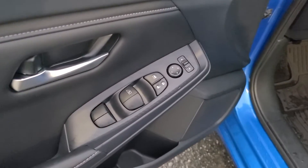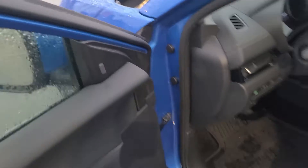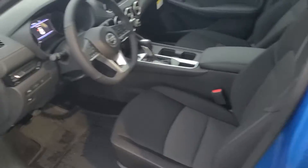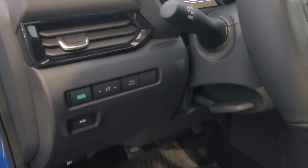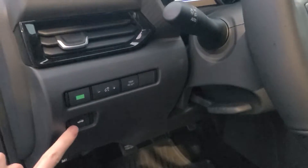We of course have our power locks, windows, and mirrors. There is the little light for the blind spot warning just up there. It is a manual seat, but you can raise it up and down as well as move it forward and back. They've got their D-shaped steering wheel — I love the look of it. And then there are buttons for eco mode, trip reset, and one that will open up the trunk.